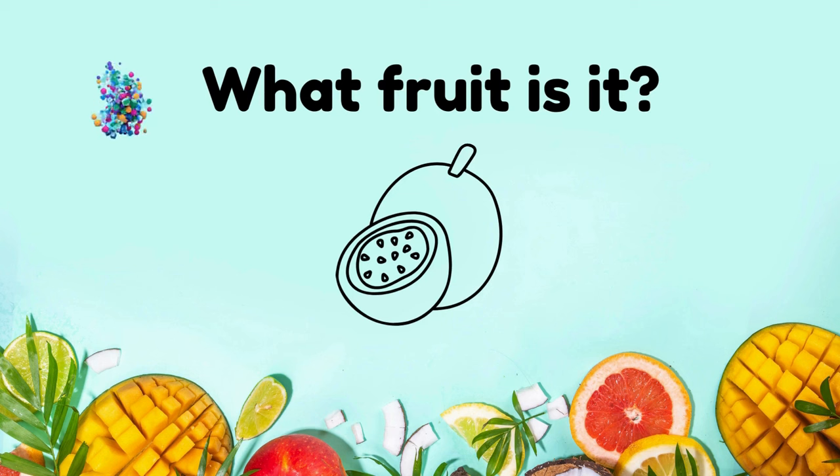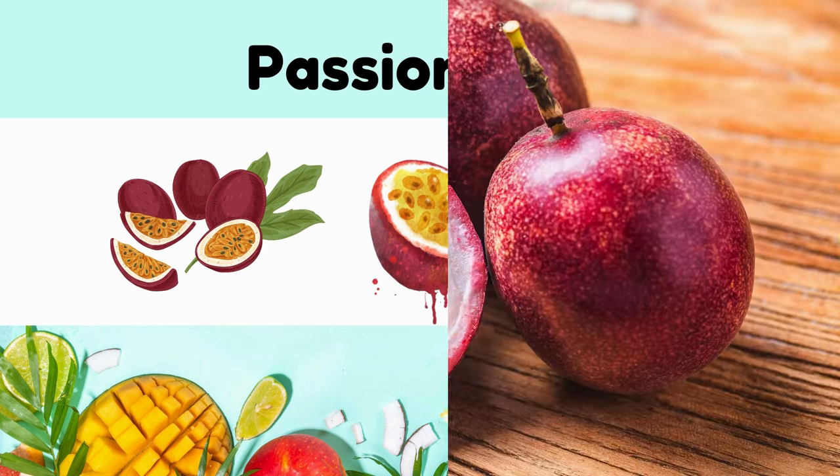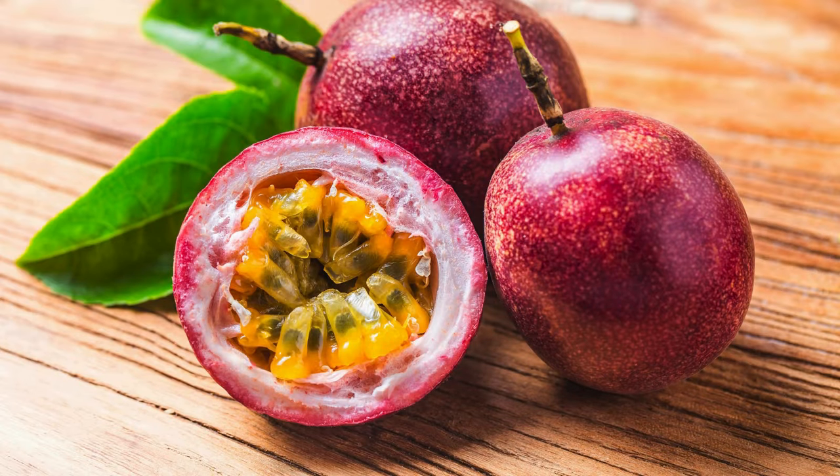What fruit is it? Passion fruit. Tangy, sweet, aromatic, with a distinctive wrinkled exterior and seedy interior.